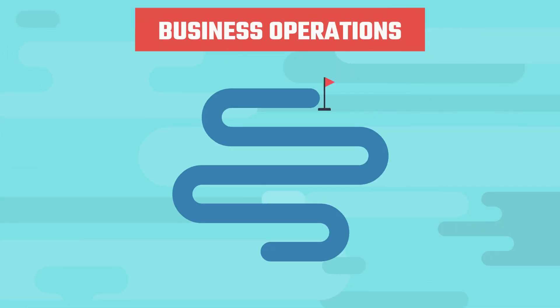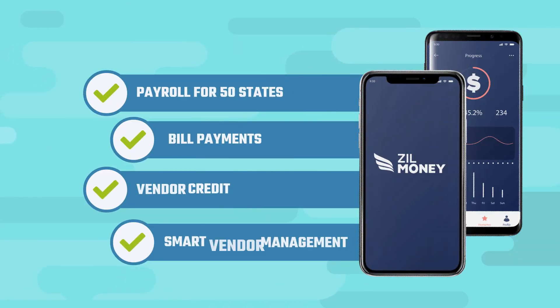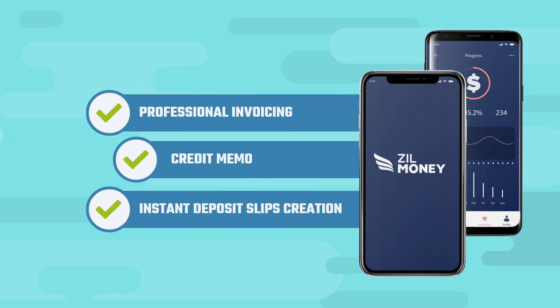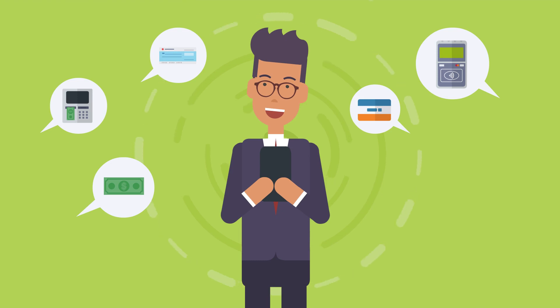He is excited to try out the other ways Zill Money enables smooth business operations. On top of the payment service, Zill Money provides many business tools like payroll for 50 states, bill payment, vendor credit, smart vendor management, professional invoicing with payment links, credit memos, and instant deposit slips creation for any bank.